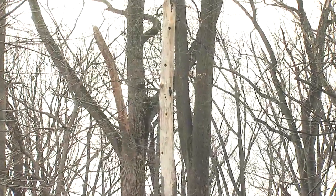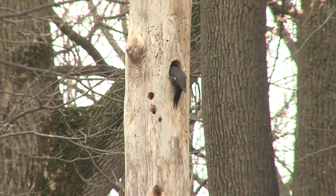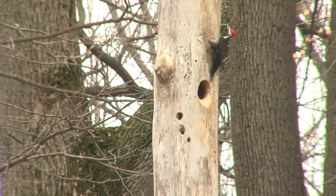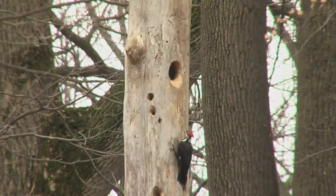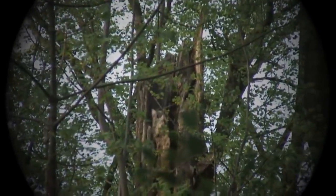Back in March, the two adult pileated woodpeckers chose a large dead snag in our woods to start excavating their nest. They prefer forests that have a whole number of these types of snags in them so that from year to year they can move their nests around. Here at Longwood, we manage our forests to promote the retention of these dead snags so that there will be habitat for the pileated woodpecker.